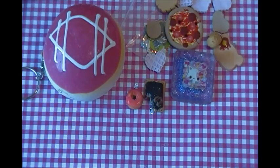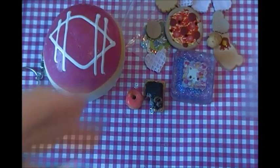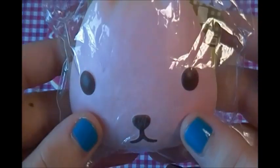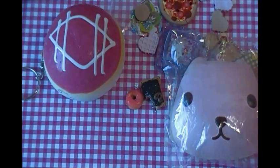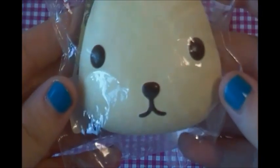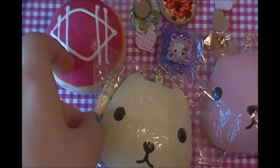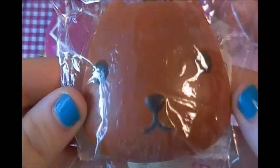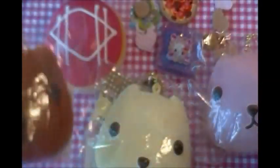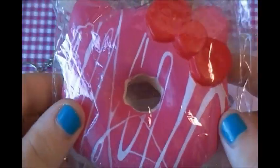For the items that we actually traded for: we traded for this pink cappy bun, this white cappy bun, this brown cappy bun, and this hello kitty hot pink donut.